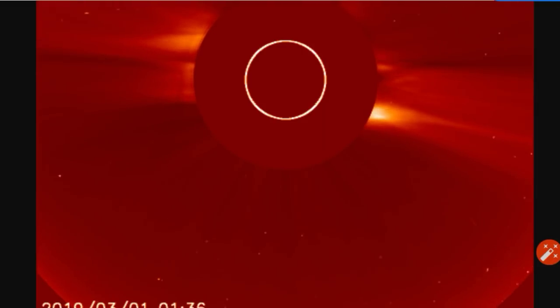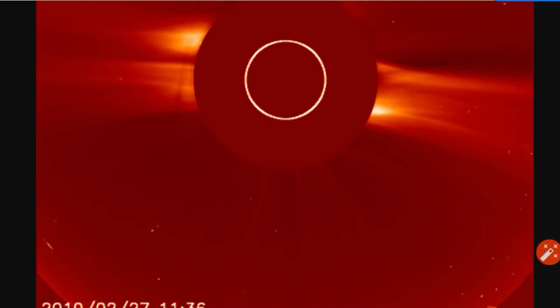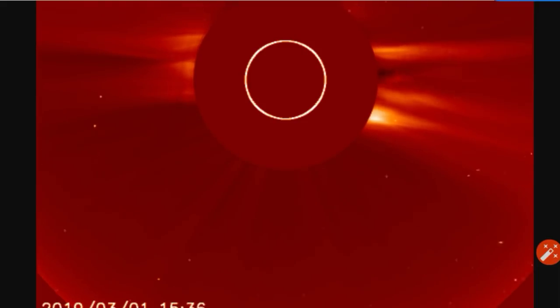You will see some ejecta coming out of the western limb there. Got the time stamps for you in case you want to go check it out yourself or run other animations. We'll let that play through again. And there's some of the latest coronal mass ejection.